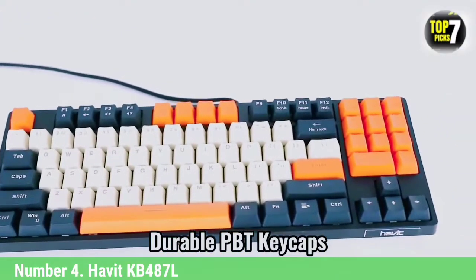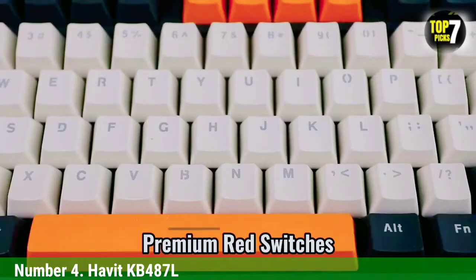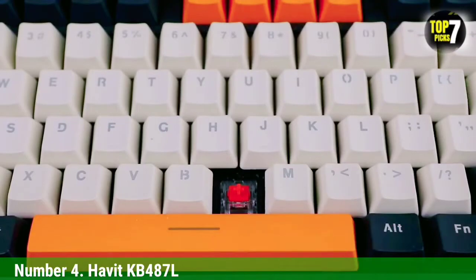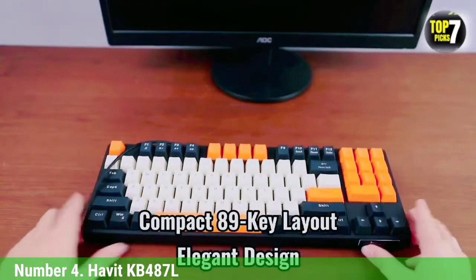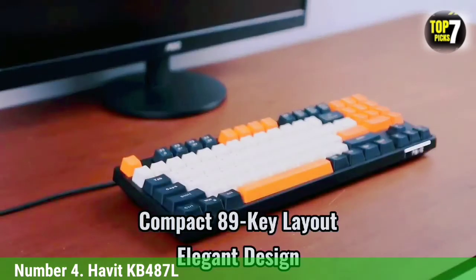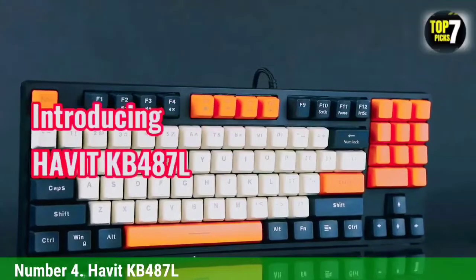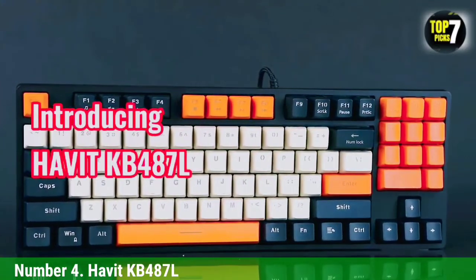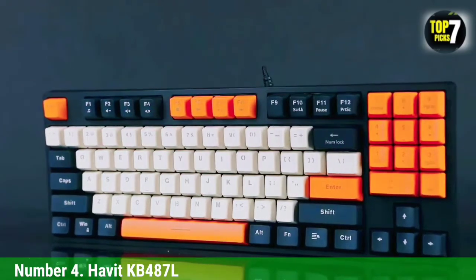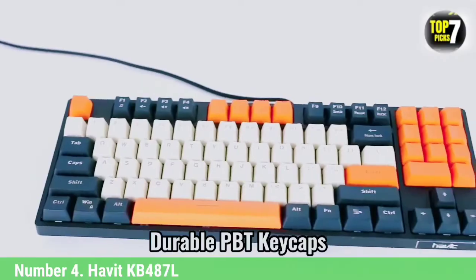This doesn't look or feel like a budget mechanical keyboard. The KB487L's quality is more than skin deep — I didn't notice any mis-pressed keys throughout multiple days of playing Valorant or Counter-Strike: Global Offensive, and those games make it easy to tell when something goes wrong with your keyboard. It still wasn't my preferred experience, but I liked it more than most linear switch-equipped options.